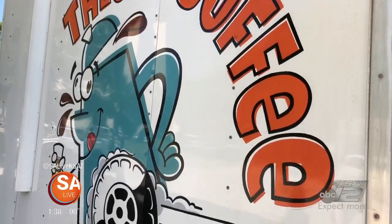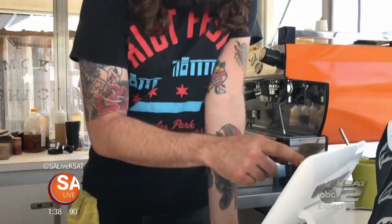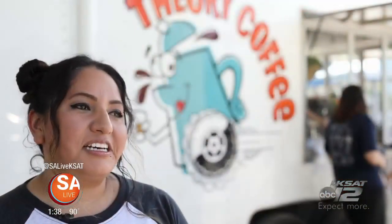You can find the gourmet donuts at Theory Coffee on Nacogdoches and Loop 410. I didn't know who to give them to. I was like, here we go, Mark. Hand them out, see what people think. And it just kind of took off from there.